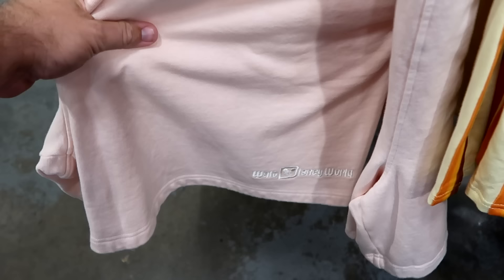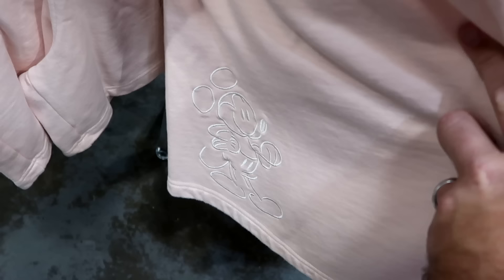Let's also check out some of the shorts they have. This is a really nice sweatpant material, embroidered Walt Disney World at the bottom, with Mickey also embroidered. $30 marked down from $45.